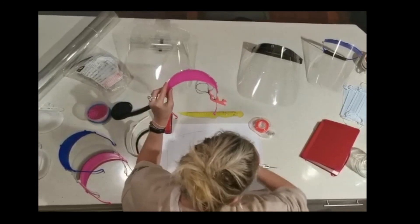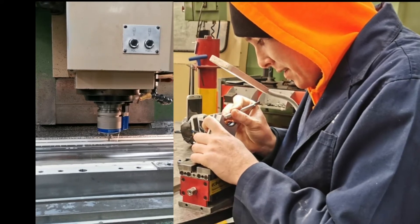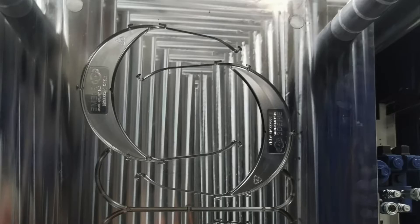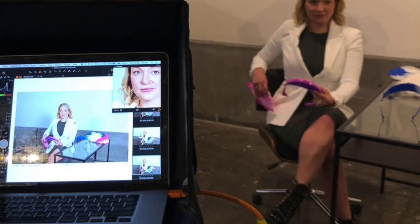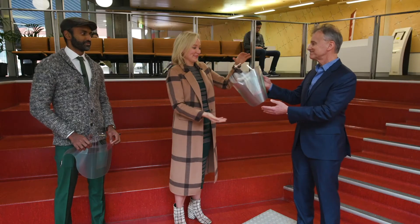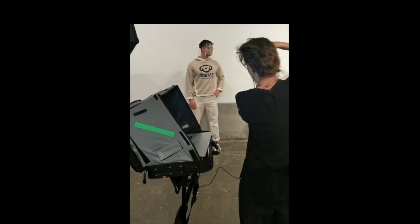COVID has taught us some really important things here at 3D EME, and the most important one is that a local manufacturer response is absolutely vital. We've learned how to make world-class products in collaboration with our partner Toyota, and working with clinicians in hospitals across Melbourne, we've learned how to validate those designs and produce important products for our community.